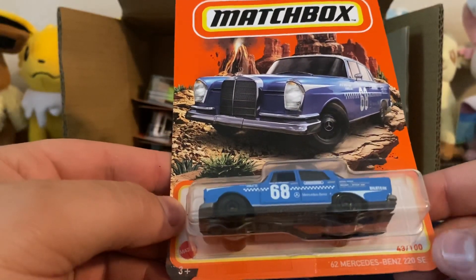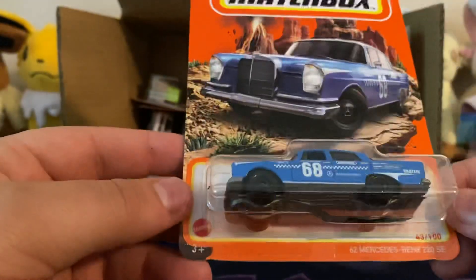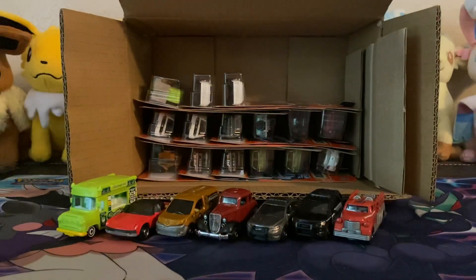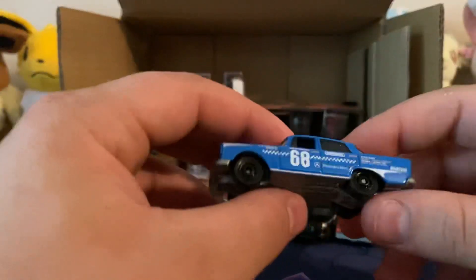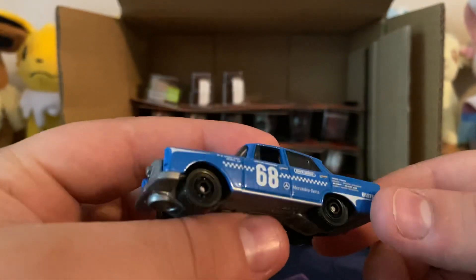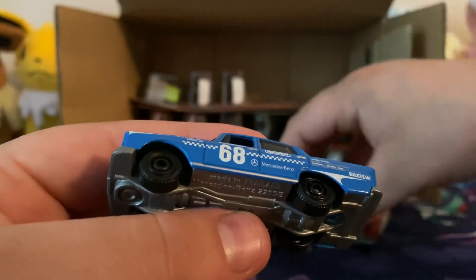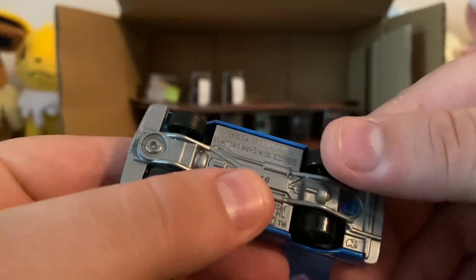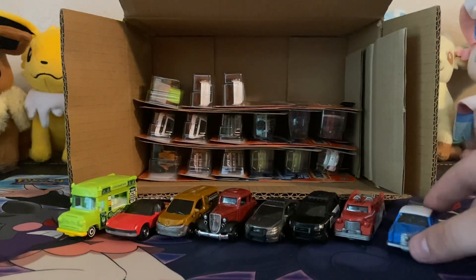The '62 Mercedes-Benz 220 SE. This is the second time I'm seeing this — the first one was the historical one with the lady that drove one. Here's this one, and I like this. It's a race deco. White on top, blue.